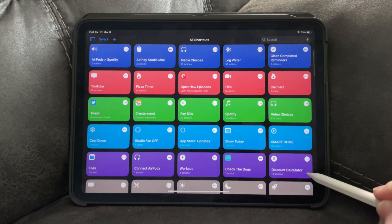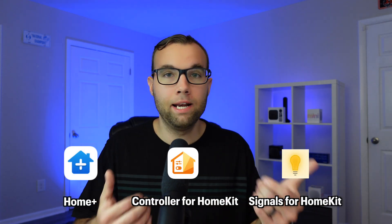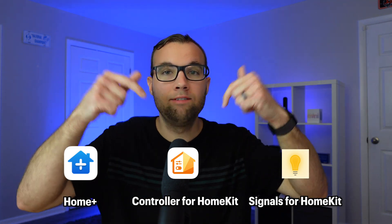Siri Shortcuts is free for iOS devices and works on the Mac as well. Those are some of the apps that I use to manage and grow my Apple smart home. There are a bunch more apps available that can also help you grow and manage your Apple smart home, and I will leave more of them down in the description below. Let me know what apps you use in your HomeKit smart home down in the comment section below.